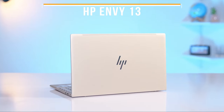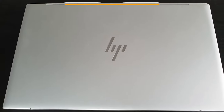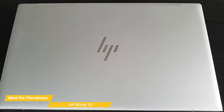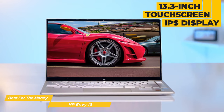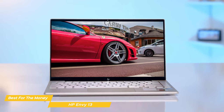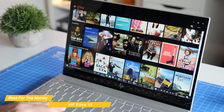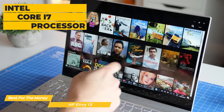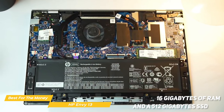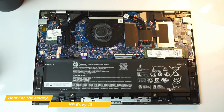Next on my list is the HP Envy 13, my choice for the best HP laptop for the money. The HP Envy 13 combines a terrific suite of features with a reasonably affordable price point, providing great value. It has a stunning 13.3-inch touchscreen IPS display with a Full HD resolution of 1920x1080 — vibrant colors, clear and detailed images, and a slim bezel. It features a powerful Intel Core i7 processor for smooth multitasking, along with 16GB of RAM and 512GB SSD.